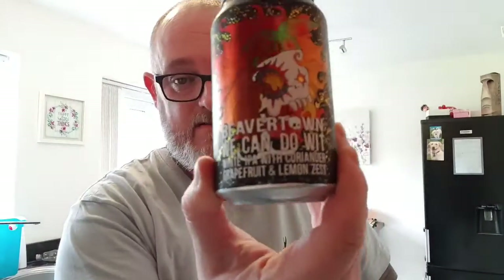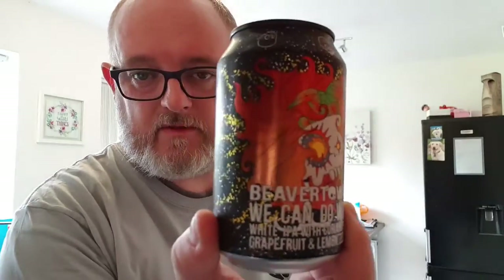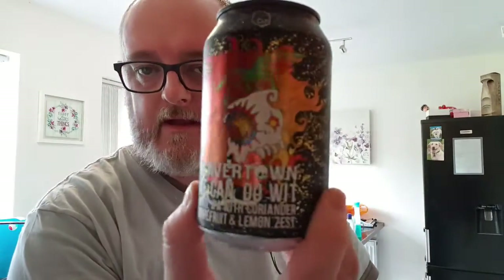Right, moving on to this review. This is a Beaver Town beer — I've been picking up Beaver Town for a while, just randomly grabbing them every now and again. I saw this one in Barton's in Ashton-under-Lyne and it is their wit and white IPA with coriander, grapefruit and lemon zest. Typical Beaver Town art, everything based around the skull — very shiny can, very nice can — and that's literally what attracted me to picking this up.